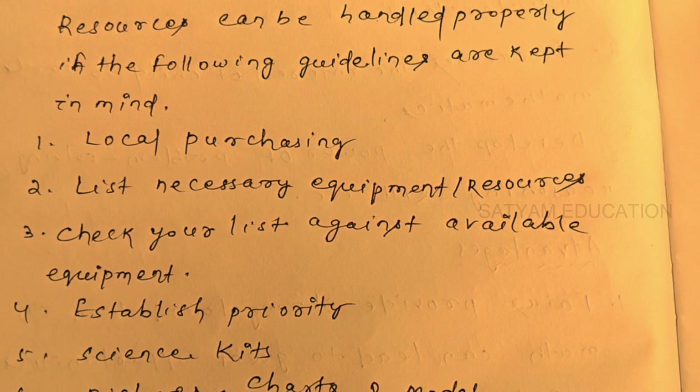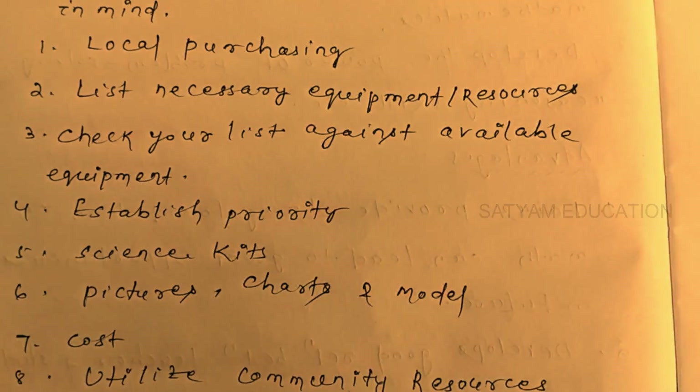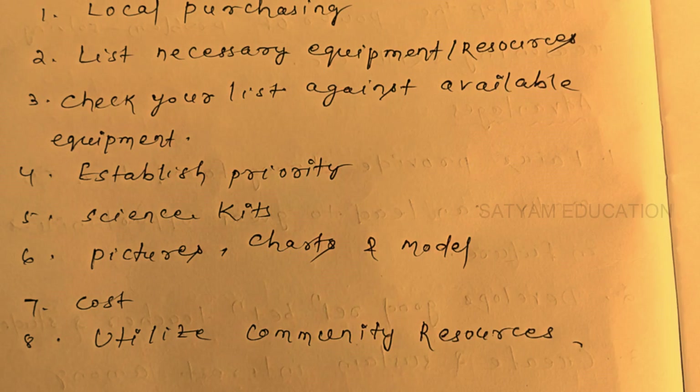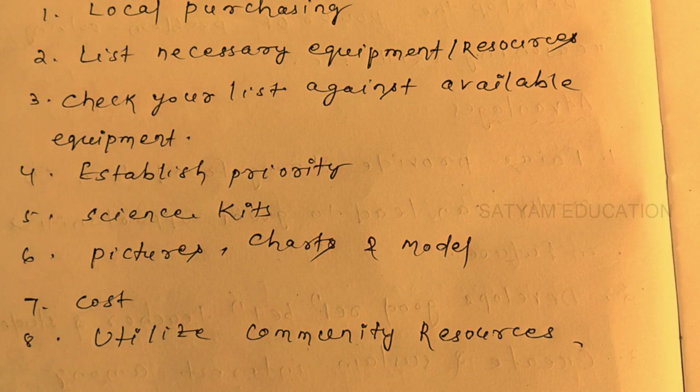Establish priority: the resources that are most necessary should be prioritized; extra and costly resources can be set aside. Mathematics resources such as pictures, charts, and models can be created by students and teachers to build a resource library, which saves money for the school.